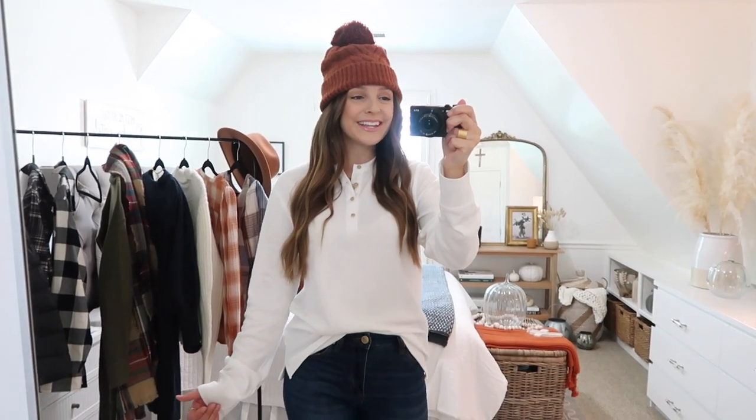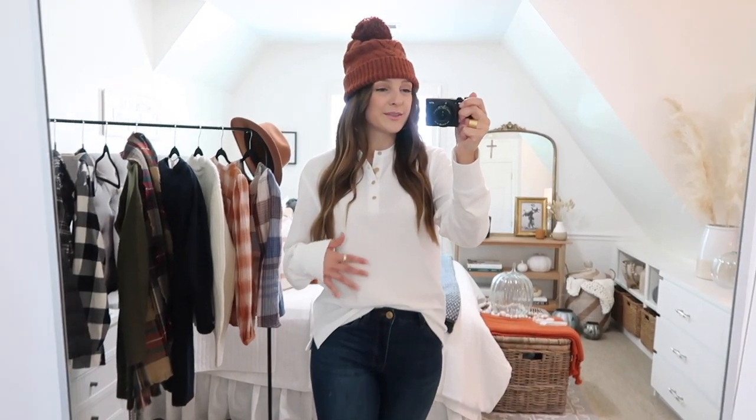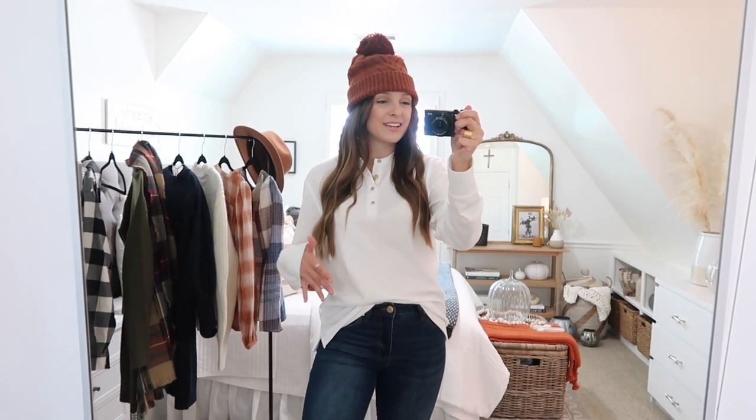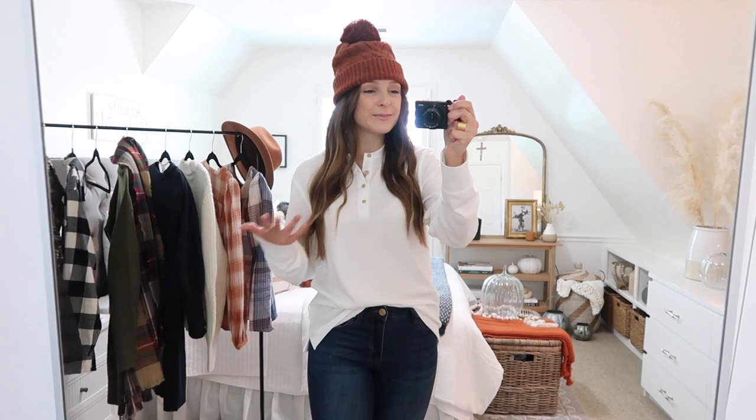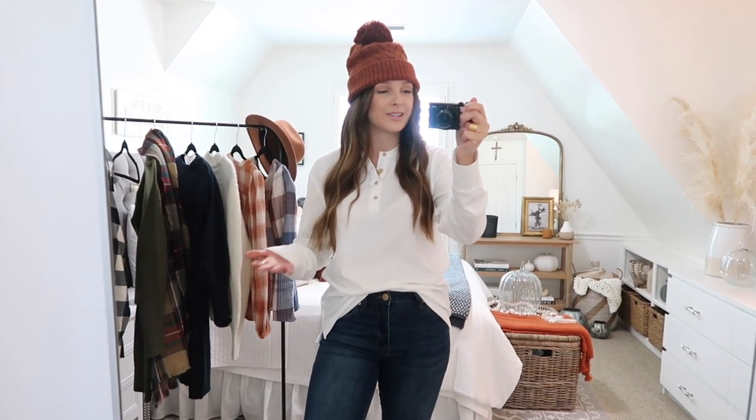Next up is a very easy and effortless but super cute outfit for the fall and winter season. First, we've got this thermal henley — I love thermals. This one is not too heavy, still fairly lightweight, so soft and comfy. I actually got this in the men's section at Target. When it comes to basics and essentials — long sleeves, sweatshirts, flannels — I'll often check the men's section because they tend to be a little bit longer in length, which I love especially when I want to pair them with leggings or joggers.